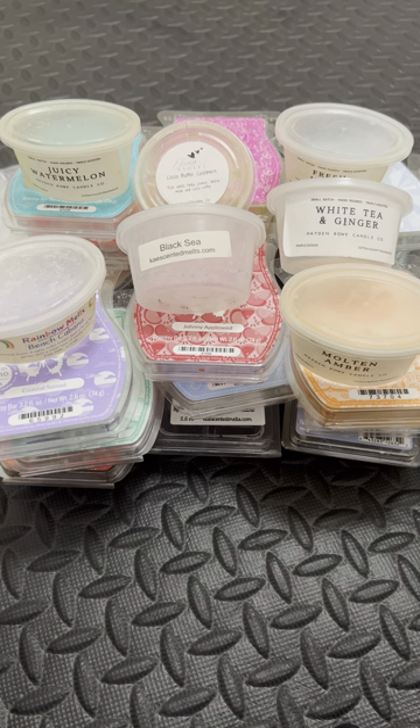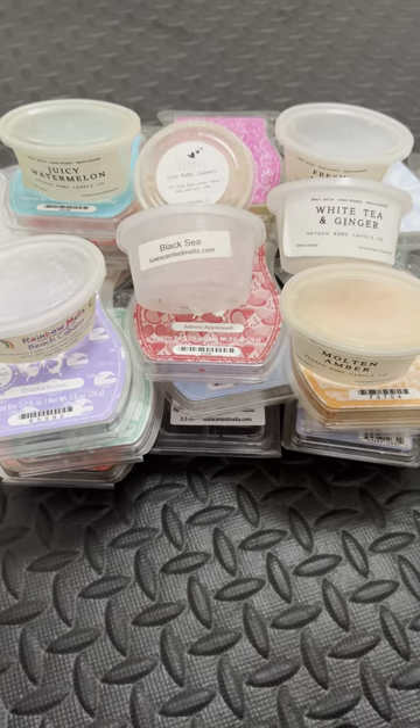Here we have Squeaky Clean — my favorite from Katero. It's just squeaky clean, like a bunch of different soaps — not laundry soaps, like Ivory, Dove, just soaps. It just smells clean.